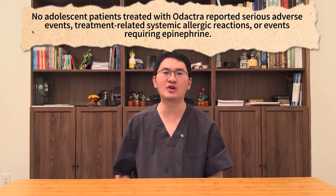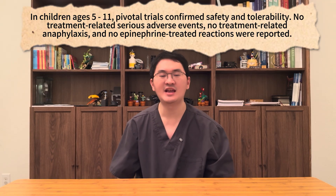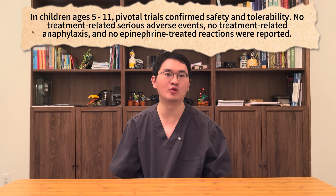The need for epinephrine was rare, reported in 0.4% of Odetra patients compared to 0.2% of those on placebo. In adolescents, the safety profile was consistent with adults. No adolescent patients treated with Odetra reported serious adverse events, treatment-related systemic allergic reactions, or events requiring epinephrine. In children aged 5 to 11, pivotal trials focused on safety and tolerability. No treatment-related serious adverse events, no treatment-related anaphylaxis, and no epinephrine-treated reactions were reported.